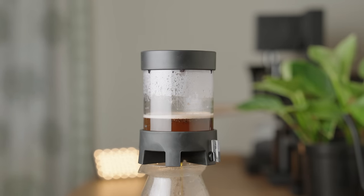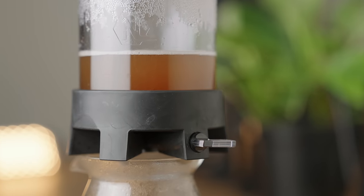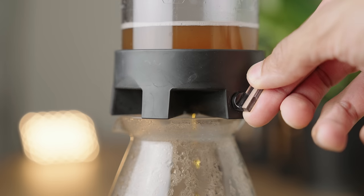For this recipe too, you can try some mods to tailor the brew to your palate: go coarser or finer depending on how your brews turn out, increase steep time post-pour before opening the valve, and play with the output flow.